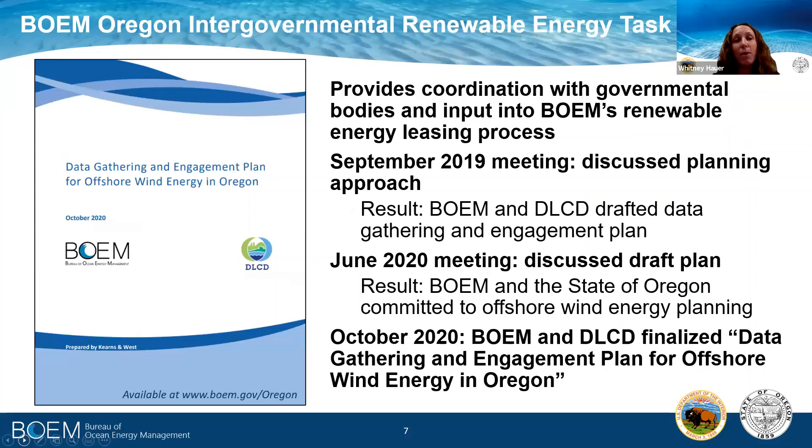BOEM and Oregon's Intergovernmental Renewable Energy Task Force is a body that provides input into our leasing process. The task force for Oregon began in 2011 but was reinvigorated over the last few years specifically for offshore wind. In September of 2019, the task force met to discuss the offshore wind planning approach, which resulted in BOEM and its state partner, the Department of Land Conservation and Development, drafting a data gathering and engagement plan. Last summer, in June of 2020, the task force met again, and at that meeting BOEM and the state of Oregon committed to an offshore wind energy planning process. That plan was finalized with feedback from the task force meeting and is available on our website at BOEM.gov/Oregon.